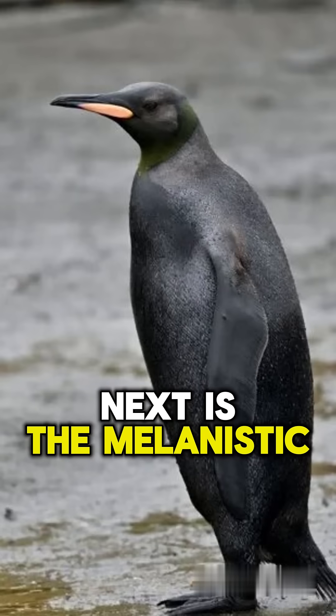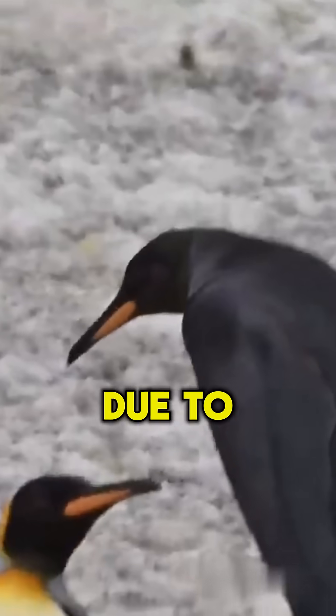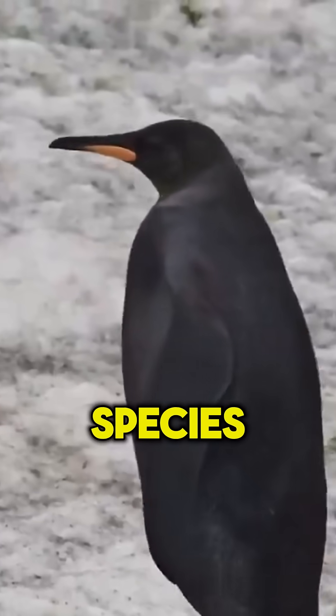Next is the melanistic king penguin. This penguin is almost entirely black due to a rare genetic mutation, making it look like a sleek shadow version of its species.